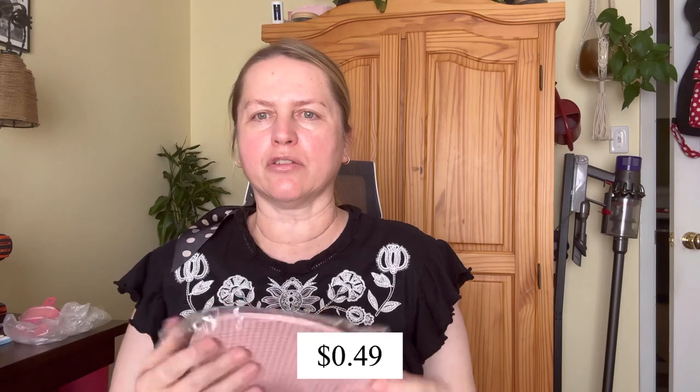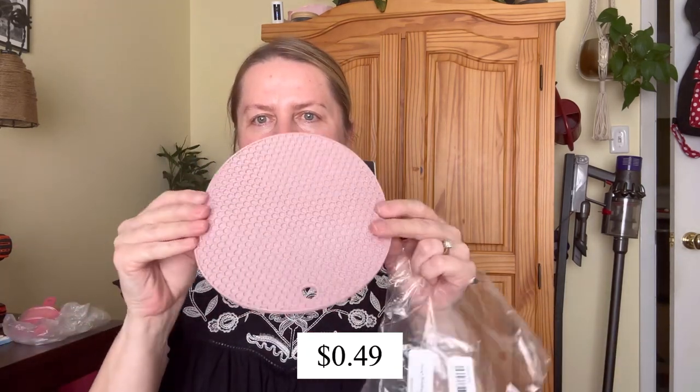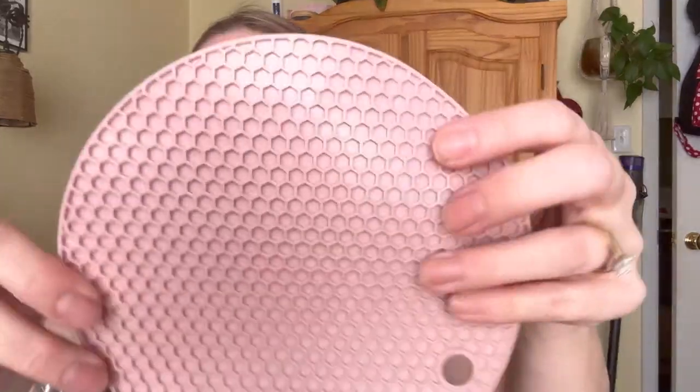I couldn't resist this one — I want another trivet! You can't have too many of these in my opinion. It's a honeycomb trivet.